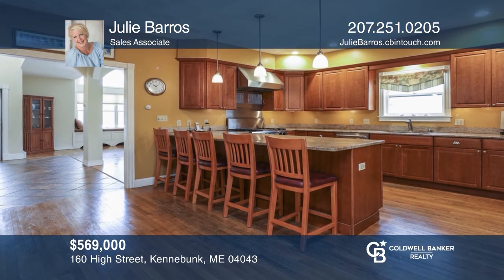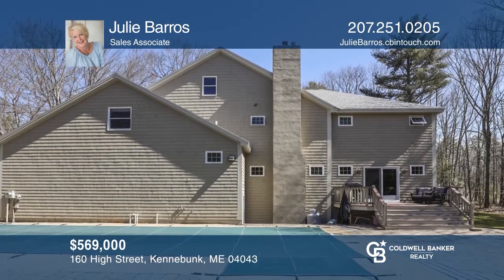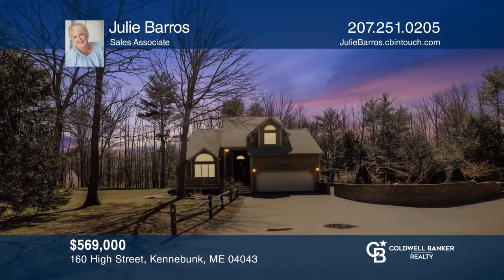This spacious 4-bedroom, 2½ bath contemporary home offers a kitchen with granite counters, hardwood floors, and a beautifully landscaped in-ground pool. Come see all this home has to offer with Julie Barrows.